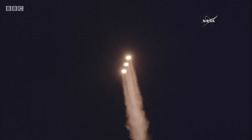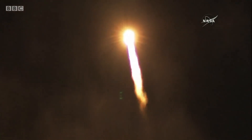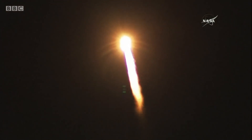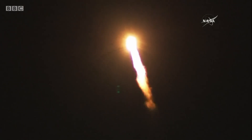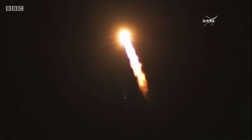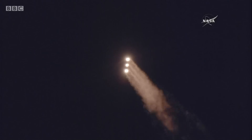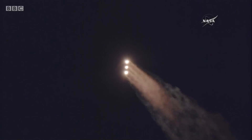Now one minute into flight. Equal trajectory looking good right down the middle of the range track. One minute, 10 seconds into flight. Coming up on one minute, 19 seconds into flight. Max Q, maximum dynamic pressure. And Mach 1 — Delta IV is now supersonic.